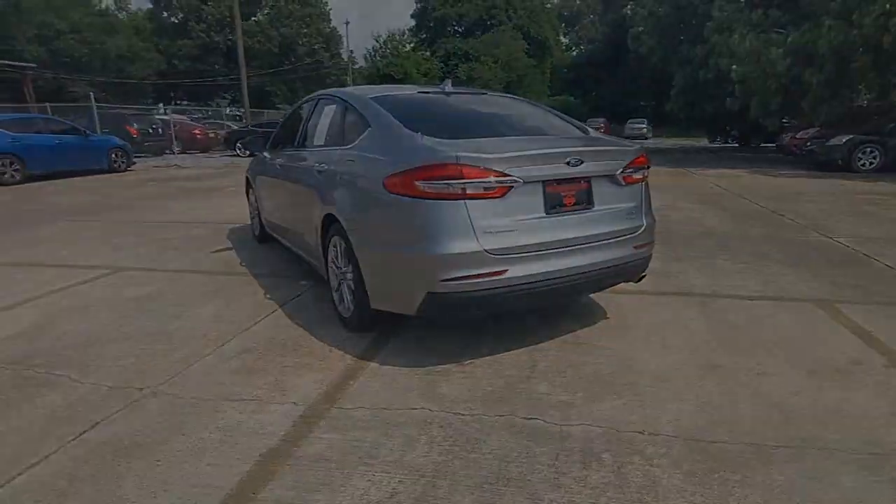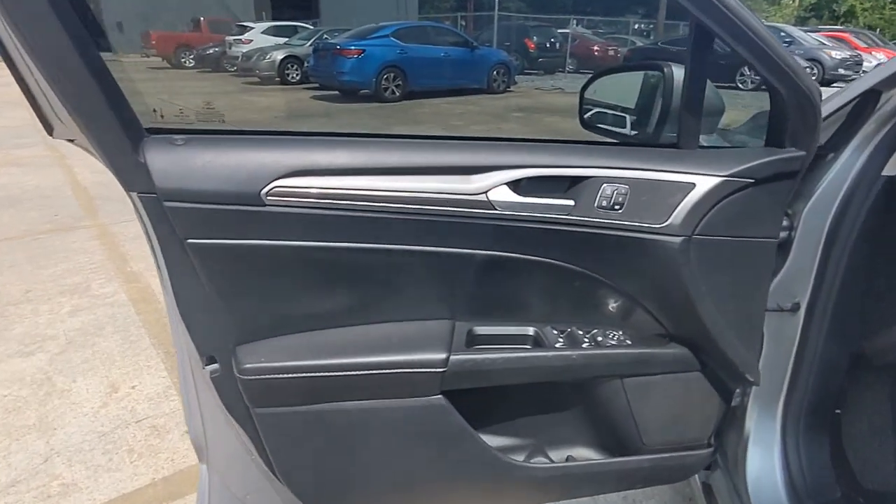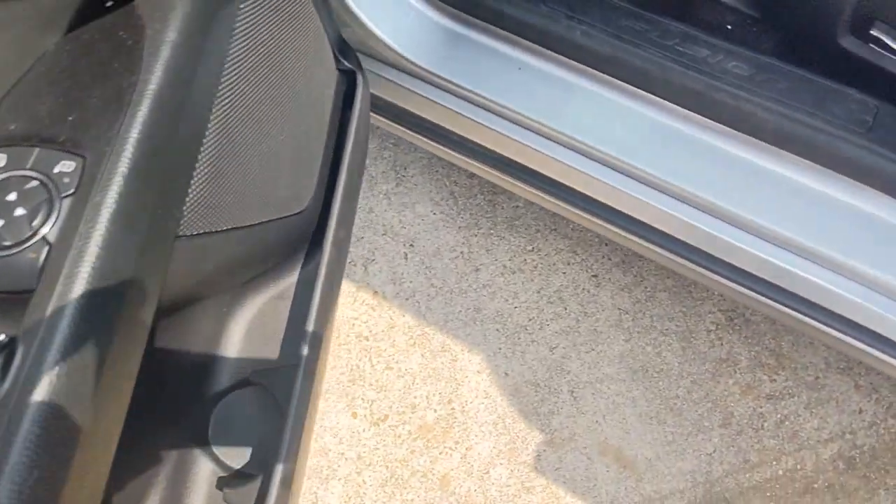This midsize 4-door leverages the latest technology to keep you safe, connected, and entertained, while it soothes and spoils you with a tasteful, luxurious interior and silky smooth ride.